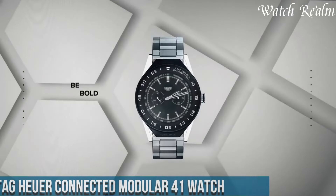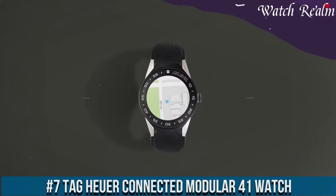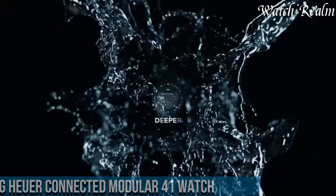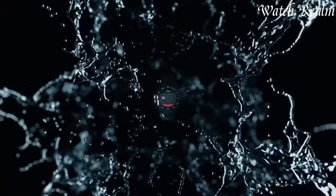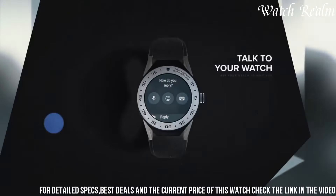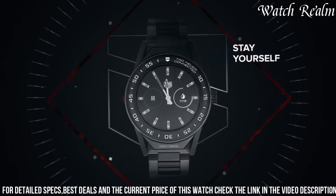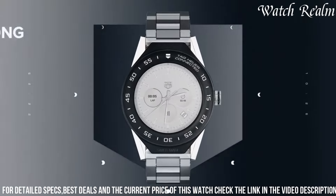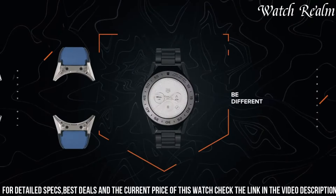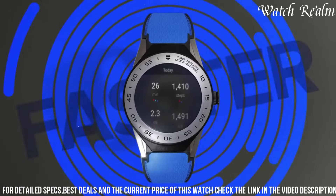Number 7. Tag Heuer Connected Modular 41 Watch — a sleek and sophisticated timepiece designed for both men and women with smaller wrists. This 41mm model offers improved features such as enhanced memory, an AMOLED screen, and a lower price point compared to its 45mm counterpart. It features GPS and NFC capabilities, scratch-resistant sapphire glass, water resistance, and charging functionality — a perfect companion for an active lifestyle.